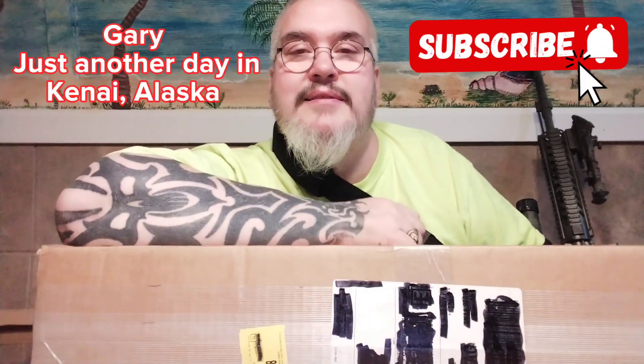Hey, Gary here. Just another day in Kenai, Alaska. So I just received this in the mail today — Bear Creek Arsenal. It's the upper for the .223 because I want to go out shooting.